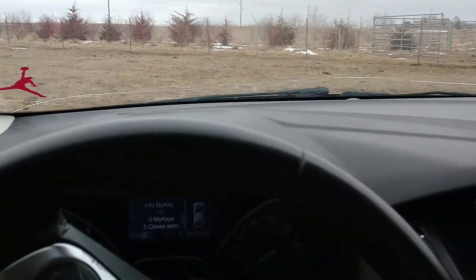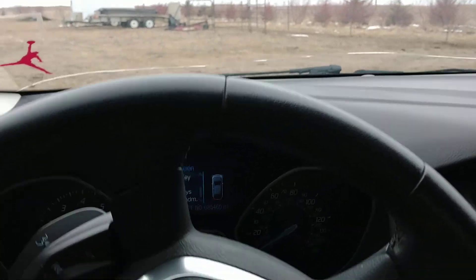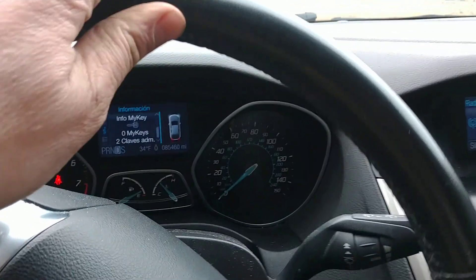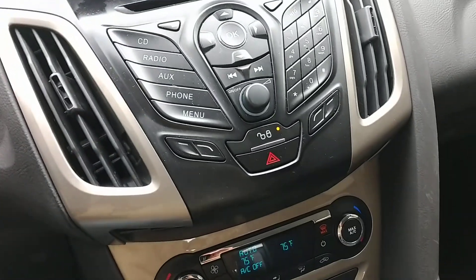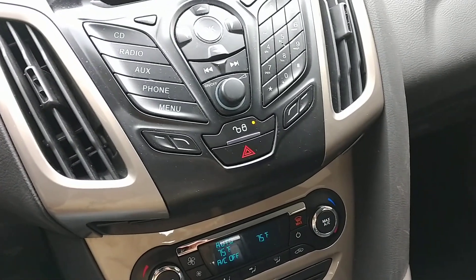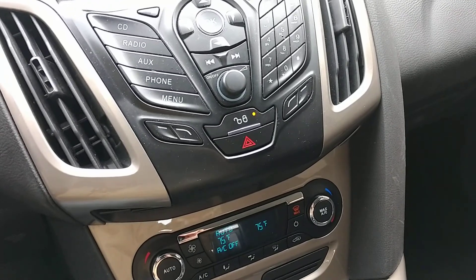It does have a cracked windshield. Runs and drives good. So if you're looking for a good deal on a good car, check this one out. You can also give me a call and come see it in person if you want. Otherwise, go to BenMeyerAuctions.com and place your bid today. Thank you.